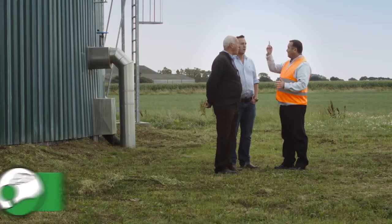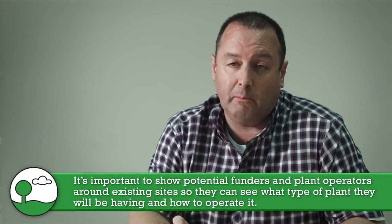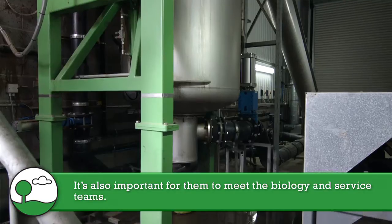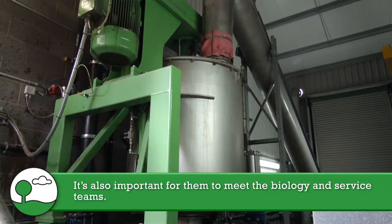It's important to show potential funders and potential plant operators around an existing plant that's already up and running so they can physically see it with their own eyes and know exactly what type of plant they will be having and operating. It's also important to meet the biology team and the service team — if I can arrange it so that we're all on the same plant on the same day, that's ideal.